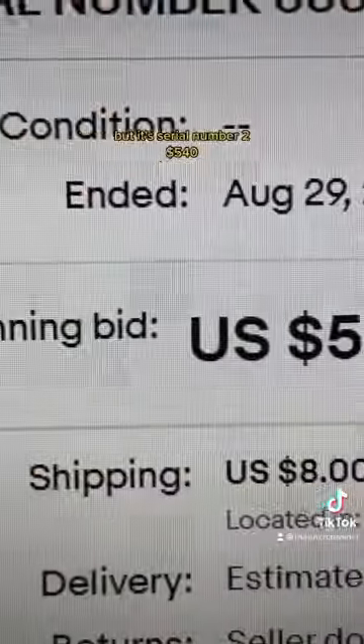Here's one more example. Look at this crappy looking dollar, but its serial number is two — $540. All you have to do is check. Hit that like and follow for the coin channel.